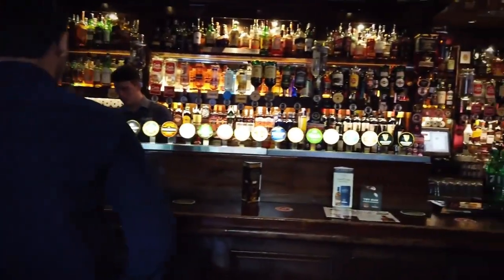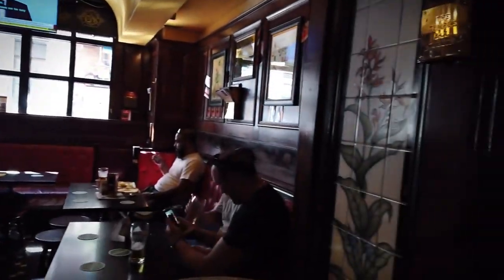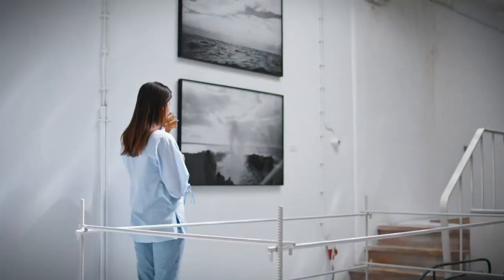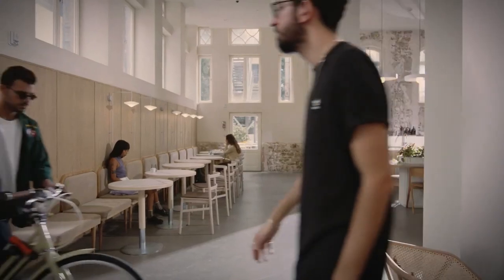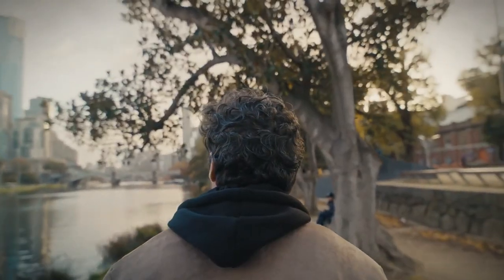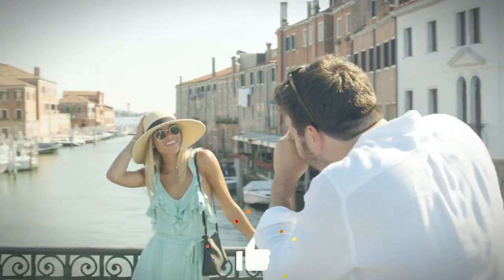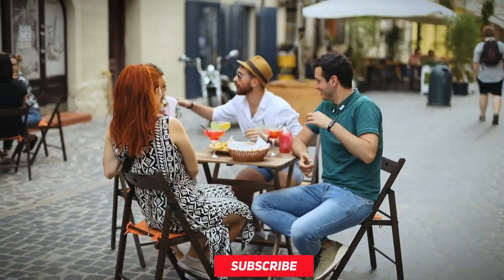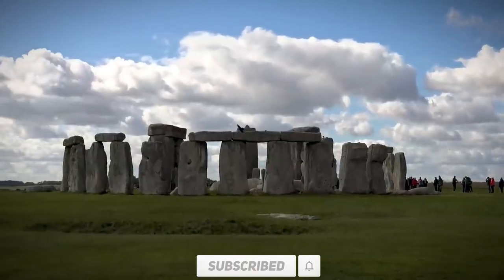And there you have it, fellow travelers — eight European tourist traps that defy expectations and offer unforgettable experiences. So the next time you find yourself face to face with a tourist trap, don't be so quick to dismiss it. You never know what hidden gems await amidst the crowds and cliches. If you found this video informative, don't forget to hit that like button and subscribe to our channel for more amazing content. Thanks for watching, and until next time, happy travels.